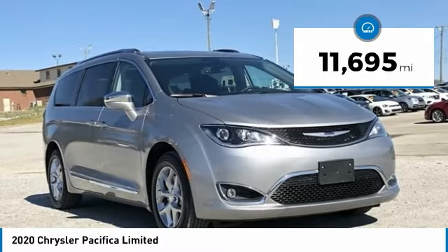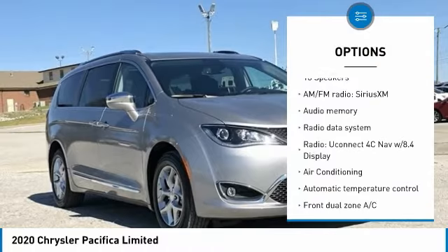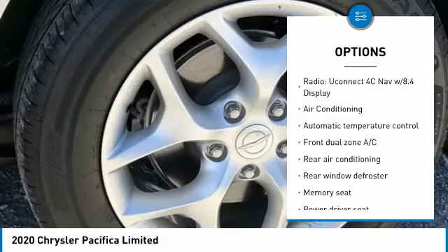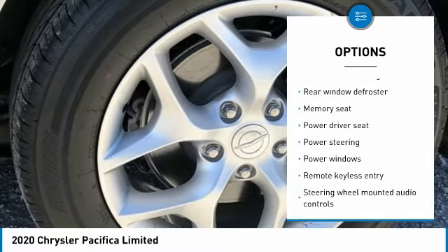9-Speed 948A Automatic, Bluetooth, hands-free phone, Service Records Available, Fully Detailed. We have all of your financing needs covered — ask us how to get pre-approved today.